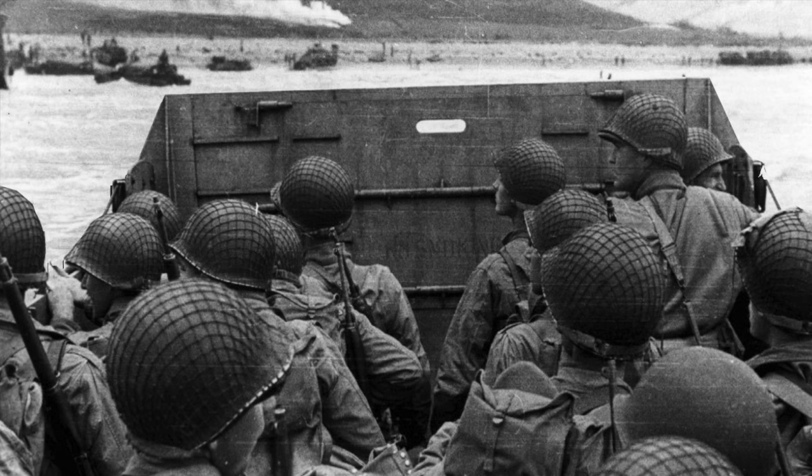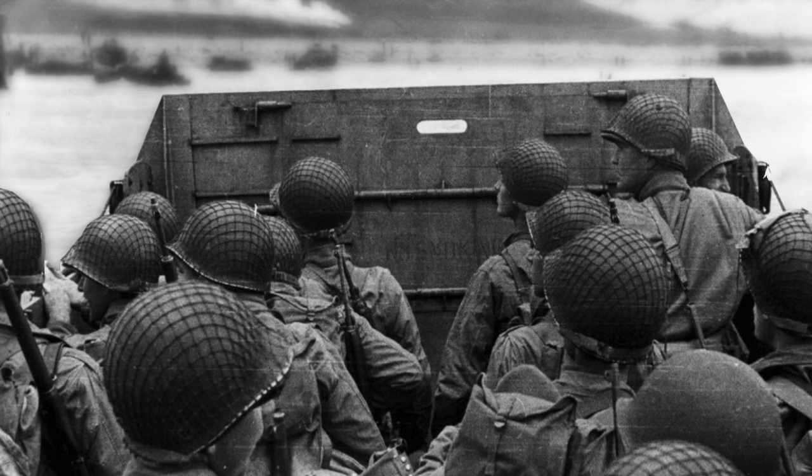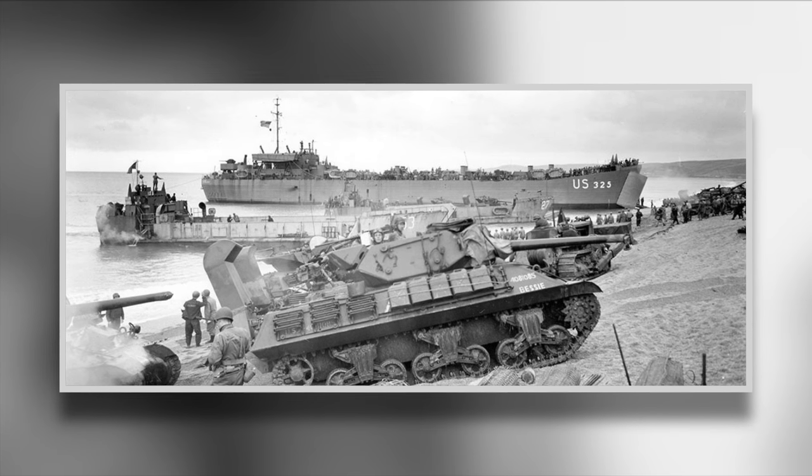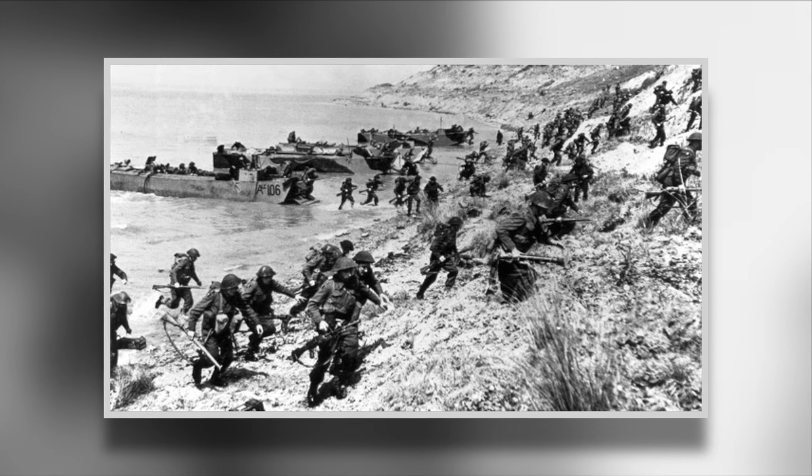The D-Day landing in 1944 was the largest amphibious attack in history. In preparation for this, a number of exercises were undertaken to get troops used to the chaos of war.